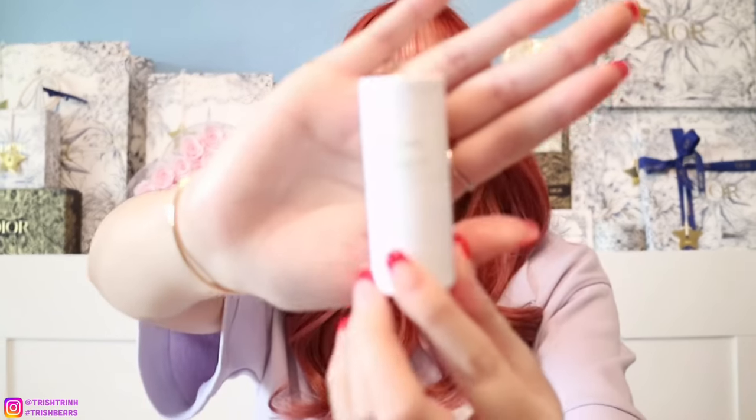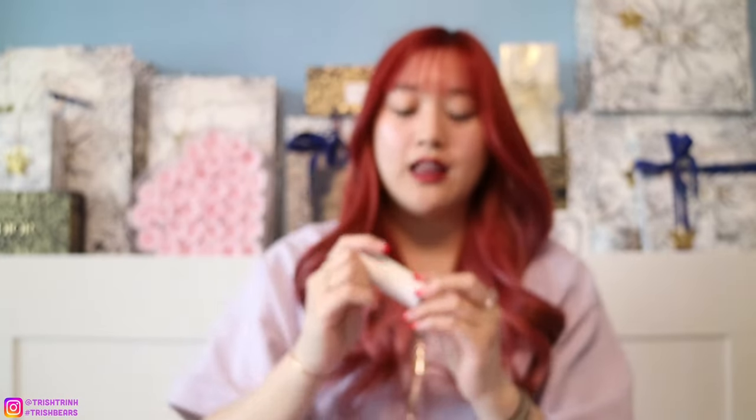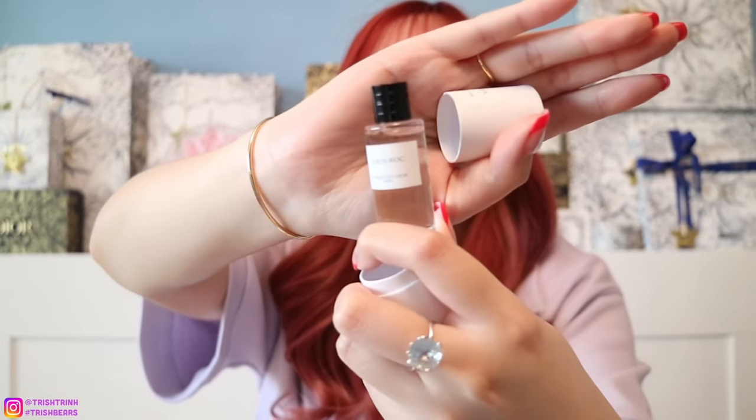Now for the gift with purchases. Like I said earlier, if you guys mention me, you'll get a miniature or deluxe Privé fragrance. I have the scent Eden Rock here — actually one of my favorite perfume scents from Dior. I love mixing Eden Rock and Dior Riviera together. This is the deluxe fragrance, so if you mention me when you purchase from Juan, you'll get a deluxe of this.